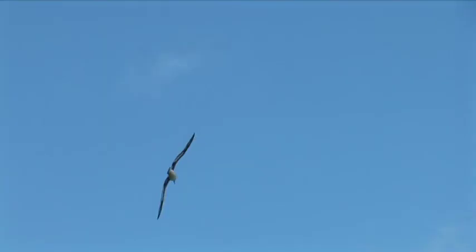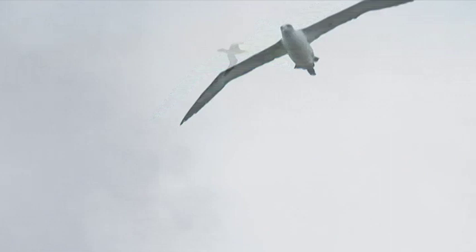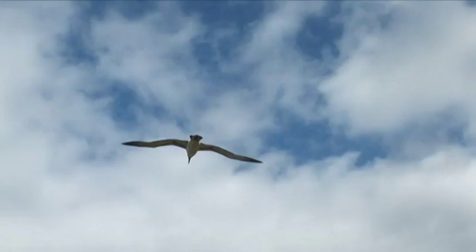An albatross certainly doesn't need to flap its wings very often. They have a six-foot wingspan and are just designed to soar. They're called dynamic soarers, and they need wind in order to soar. It's believed that as they're soaring, they can actually turn off one part of their brain and sleep. They can sleep on the water, probably sleep in the air, and simply don't need to come to land other than to reproduce.